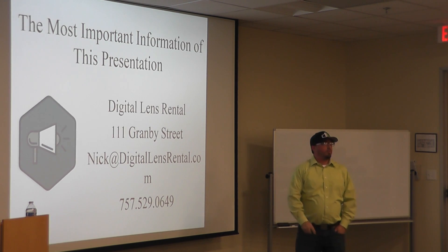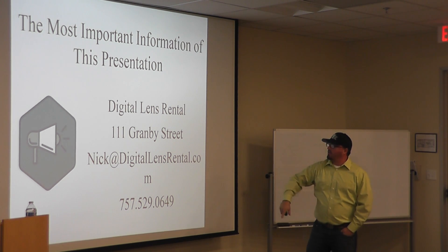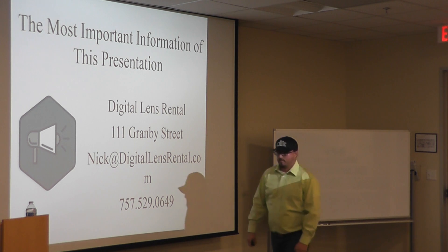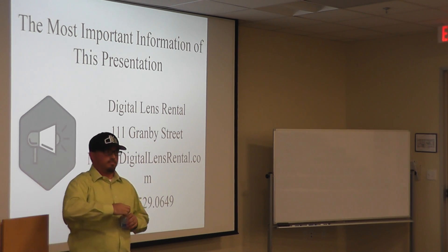And this is the most important slide — everybody look at the slide. That's all the information you need. Thank you.